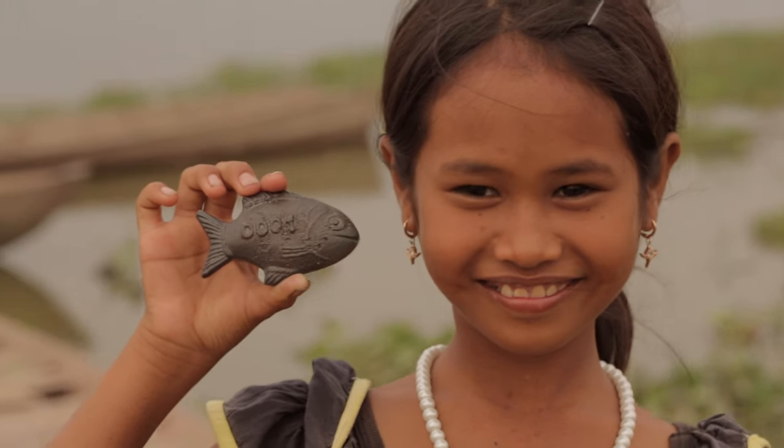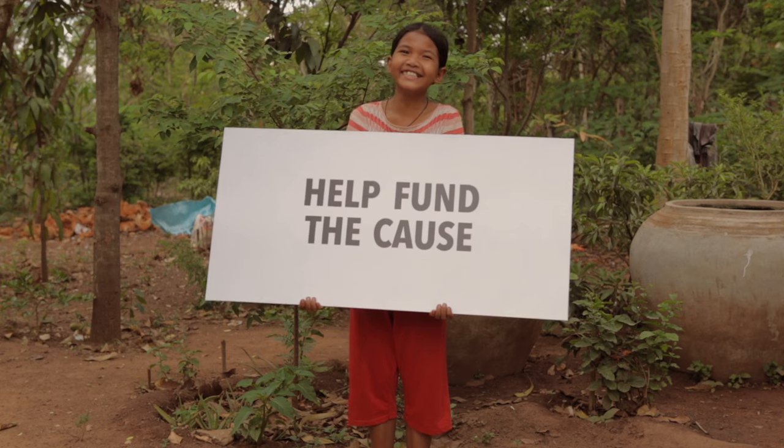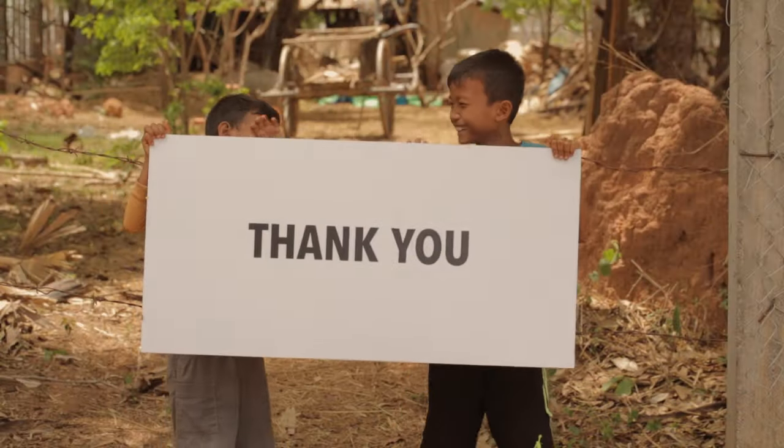We won't rest until iron deficiency is a thing of the past. And as a young start-up, we still need your help. Help spread the word. Help fund our cause. And help us put a fish in every pot.